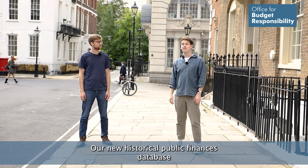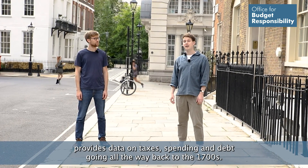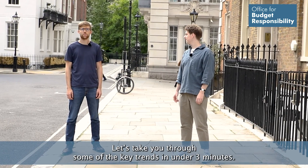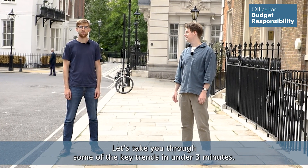Our new historical public finances database provides data on taxes, spending and debt going all the way back to the 1700s. Let's take you through some of the key trends in under three minutes.